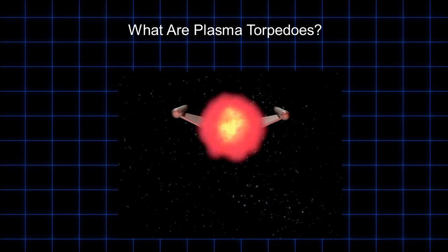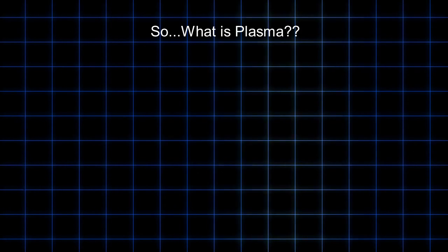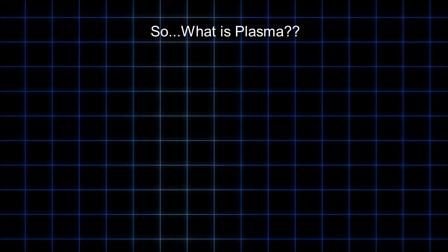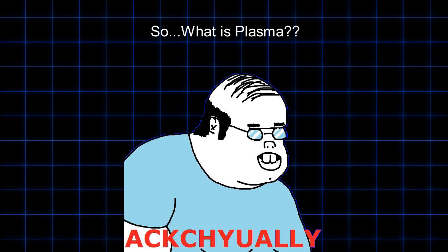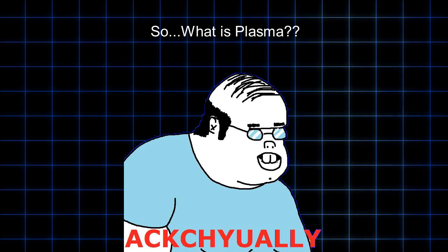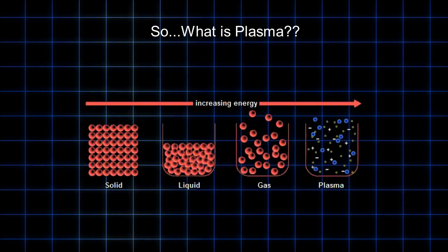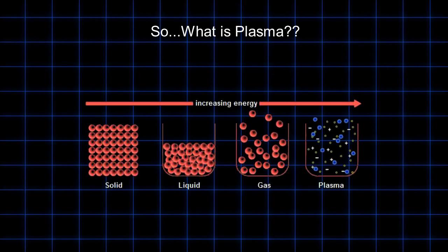First, the infamous physics question that must be asked, and has become kind of cliché: what is plasma? Now most of you nerds already know, but let's go over it again anyway for the few who don't. In physics there are four states of matter: solid, liquid, gas, and plasma.